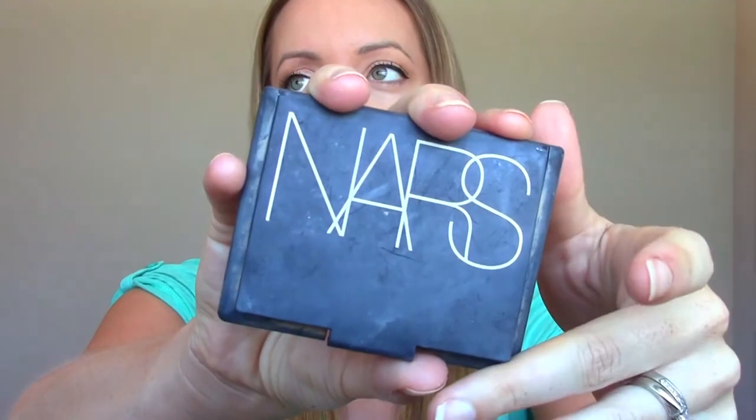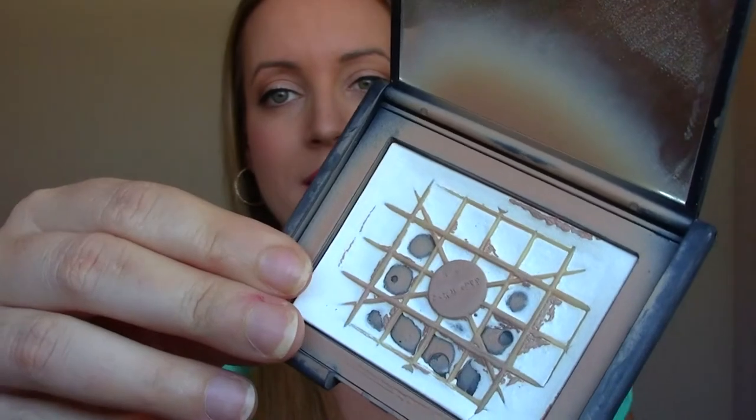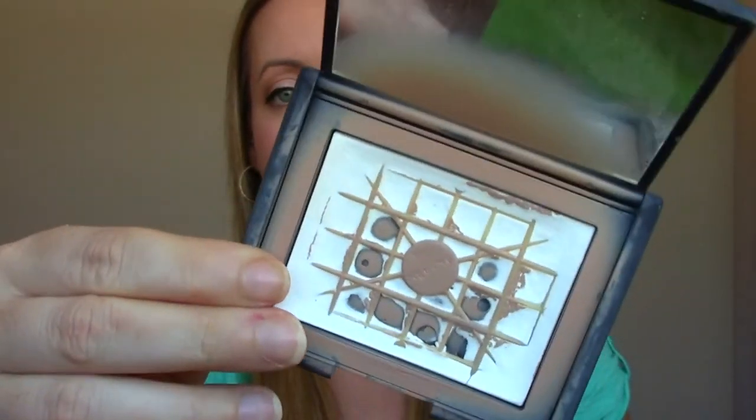The last product is again from NARS — this is the Translucent Crystal Light Reflecting Setting Powder. A huge love of mine. I've had it for about a year now. I stopped using it throughout the summer because it hit pan, but I can still get a lot of powder out of it. I used it to set my foundation today — it's beautiful. It doesn't add any cakiness, it adds a little bit of glow while keeping your skin matte. I just need to use it up, and if I love it that much, buy a new one.